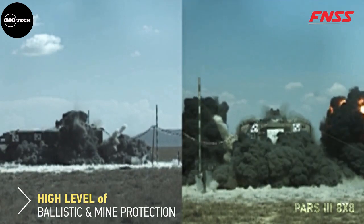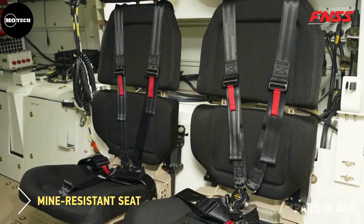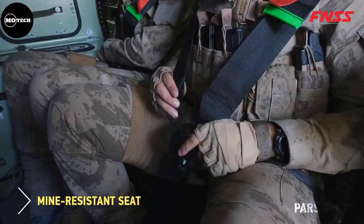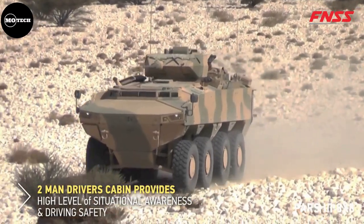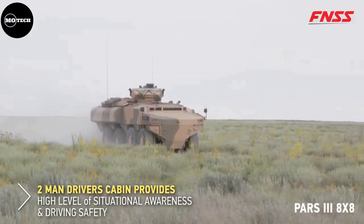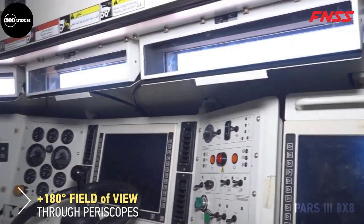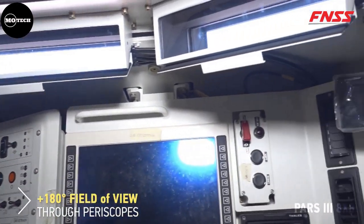It features a weight of 30,000 kilograms, maximum speed of 100 kilometers per hour, operational range of 1,000 kilometers, seating capacity of 12, and up to STANAG Level 4 armor protection. It also measures 2.7 meters in width, 2.17 meters in height, and 5 meters in length.